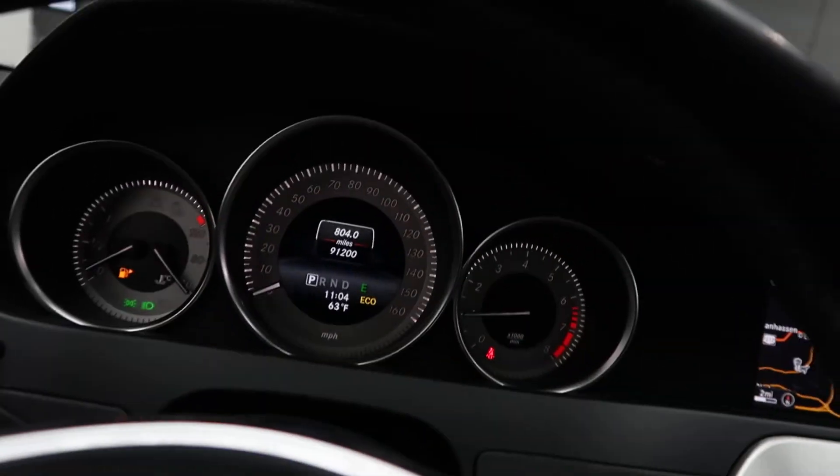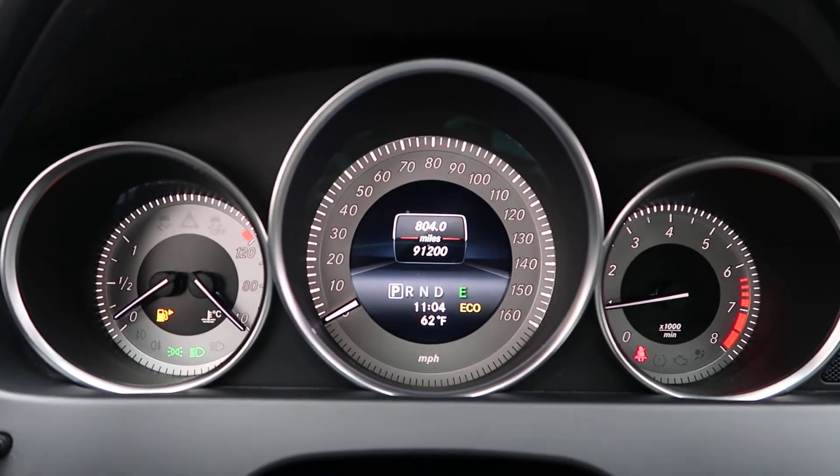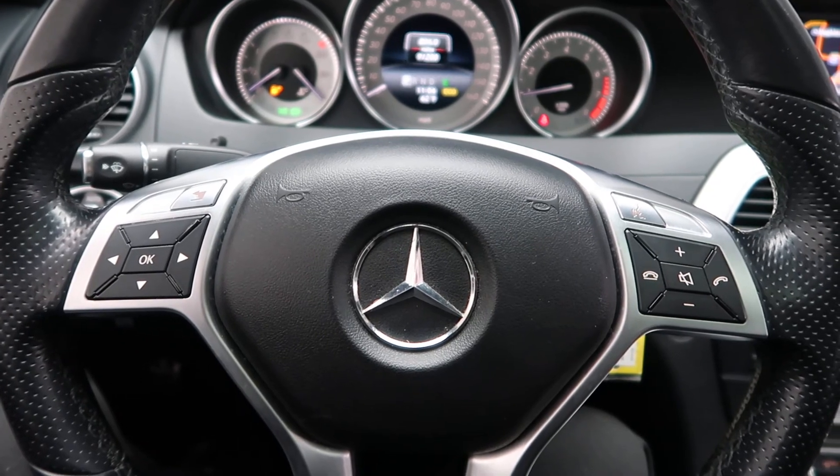This vehicle has 91,200 miles. Carfax and service records are available online. If you'd like to view more photos of this 2014 Mercedes-Benz C300 4Matic, visit us at FeldmanImports.com.